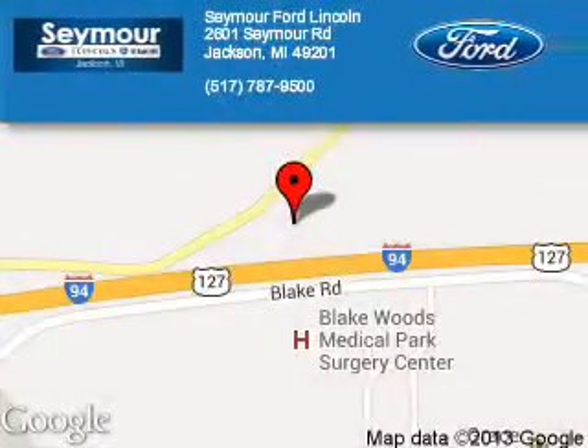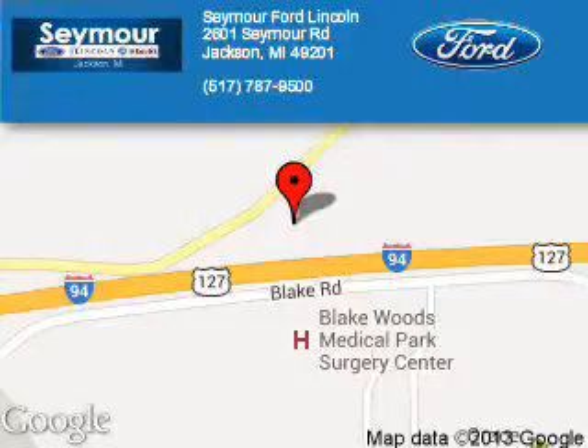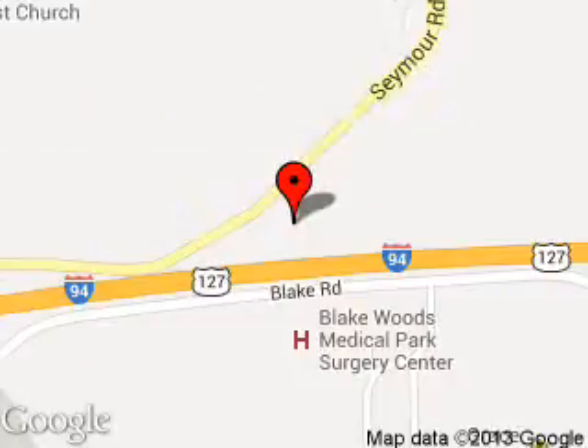Seymour Ford Lincoln is dedicated to doing everything possible to ensure that the experience you have selecting your next vehicle is a pleasant one. We are located at 2601 Seymour Road, Jackson, Michigan 49201.